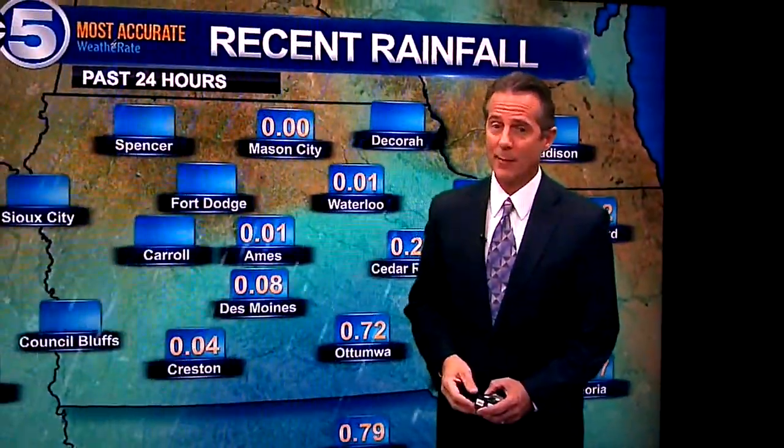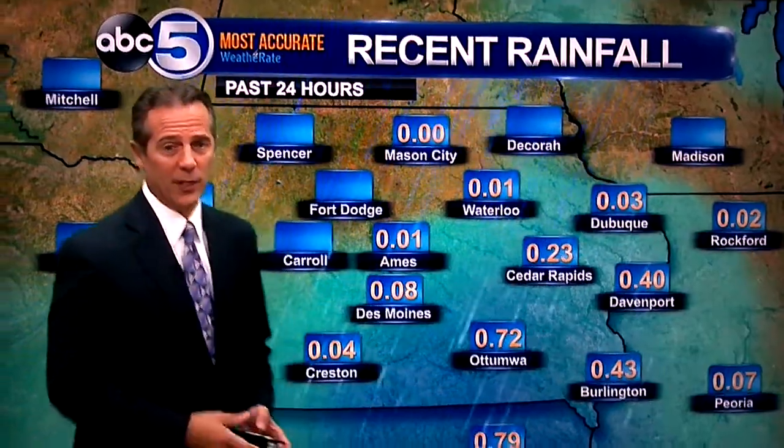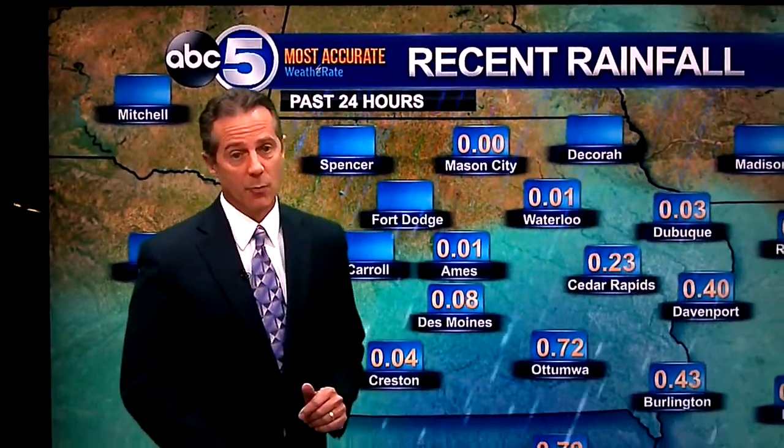Further north, reports of snow. It's that time of the year. Here are some of the rainfall reports. It's very light here in central Iowa — less than a tenth of an inch in most cases. Then you get three quarters of an inch in a spot.